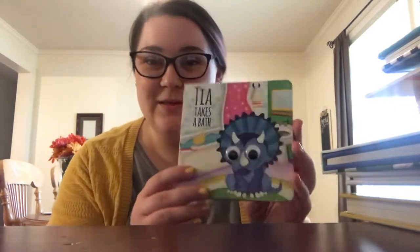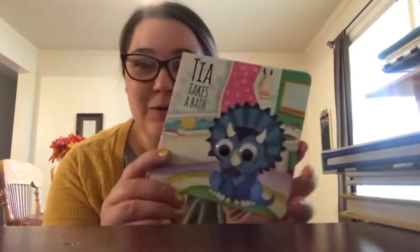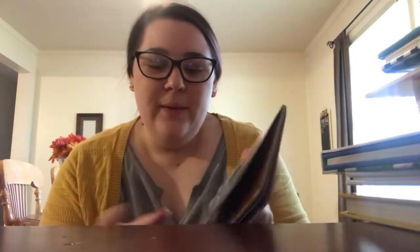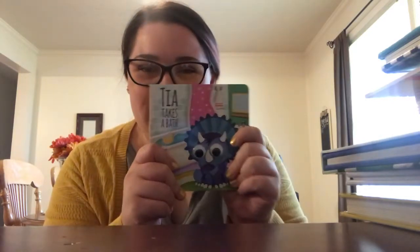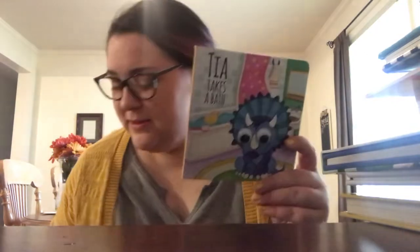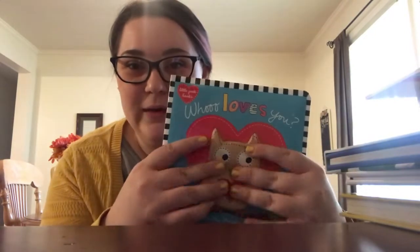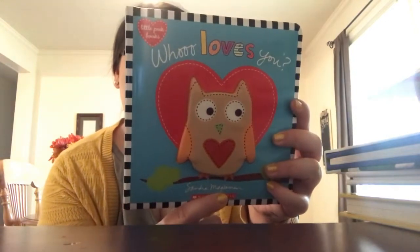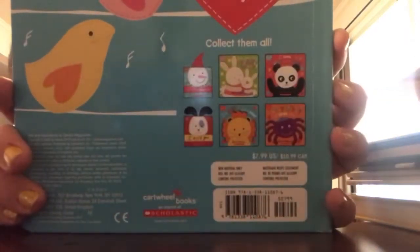Number 10 is 'Tia Takes a Bath.' It's just adorable — it has little googly eyes on it, it's a super short book without many pages, but I just thought he would get a kick out of it, especially when he gets older. Number nine is 'Who Loves You,' which has texture and an owl design. It's one of the Classic Books series, and there's a bunch on the back that you can also collect — I thought that was adorable.